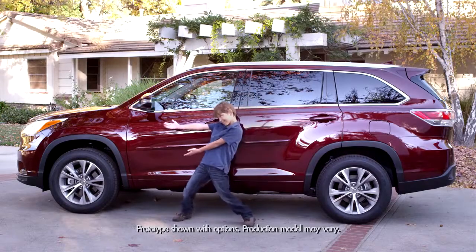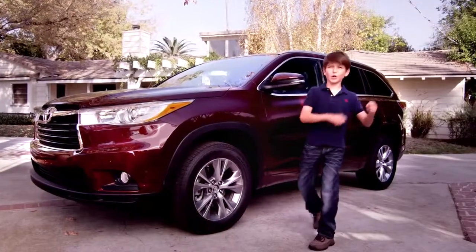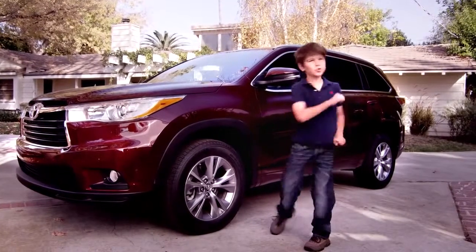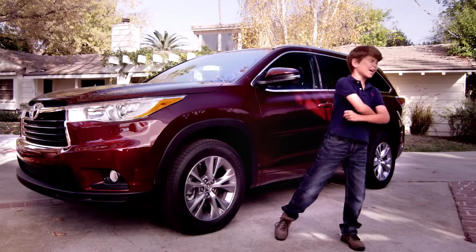You know, ever since we got the new 2014 Highlander, Jack's been acting a little... what would you call it? Psyched? Excited? Inspired? Give it up for the coolest SUV in the world! The 2014 Highlander!